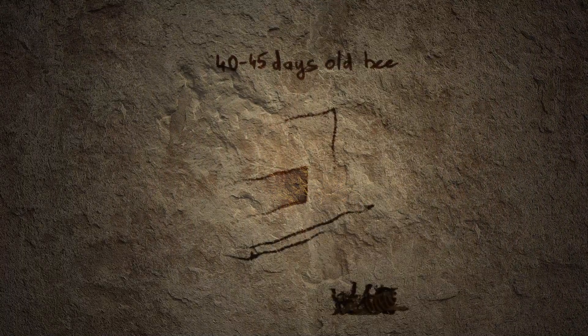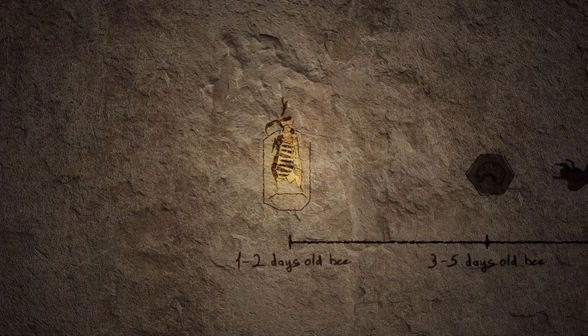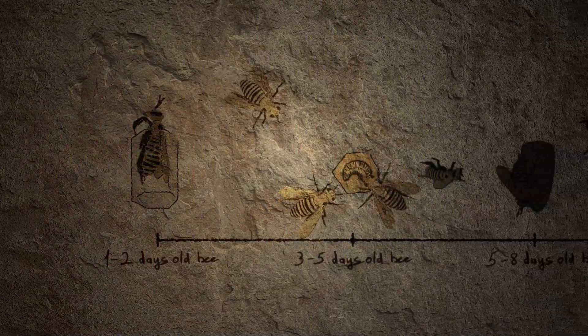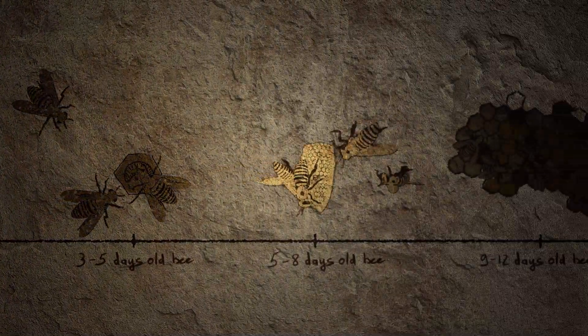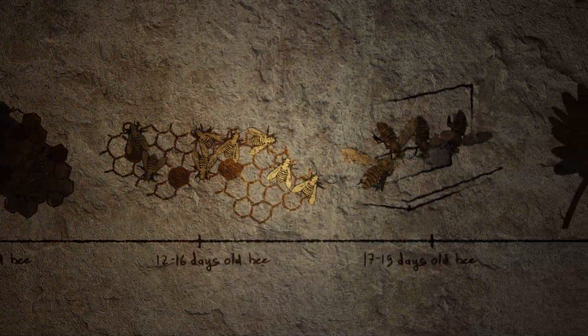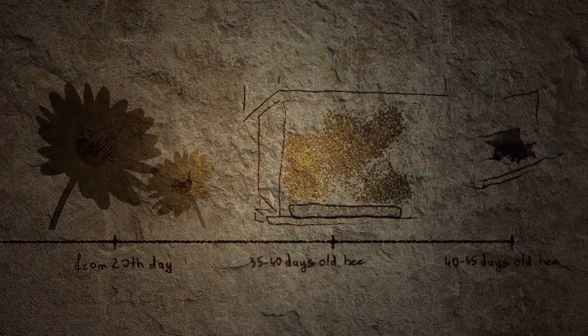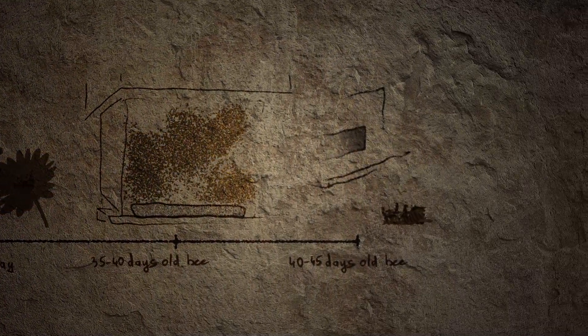When it weakens, it departs the hive and dies. In contrast to human civilization, the social distribution of work in a bee colony is not left to chance. All age groups have a defined relationship with their functions, which are the foundational substance of their systemic existence and vitality.